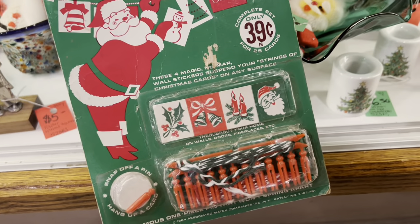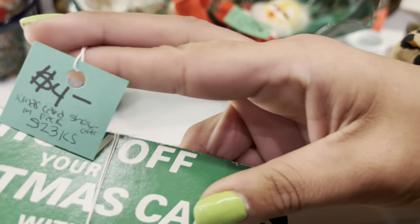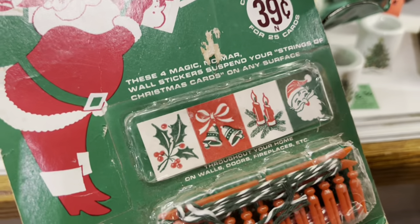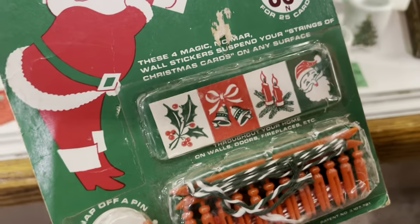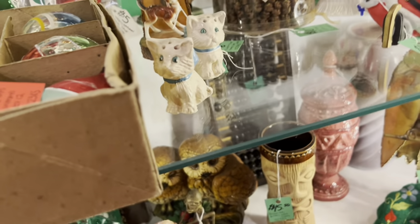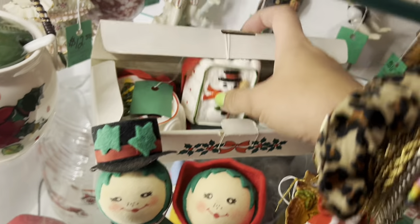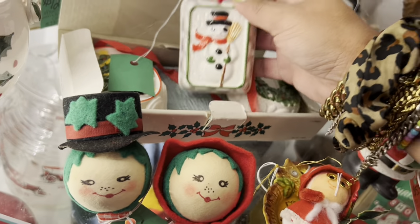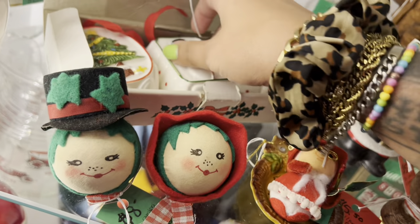That is very neat. How much is this? $4 — it's a Christmas card show-off pack with little stickers and pins. Very cute. I kind of feel like I should pick this up, but I'm just not going to. Little Eskimos — those are cute. This one looks like Taiwan, though it could be wrong. Made in Japan — that is really different. $12, and it comes with the original box.